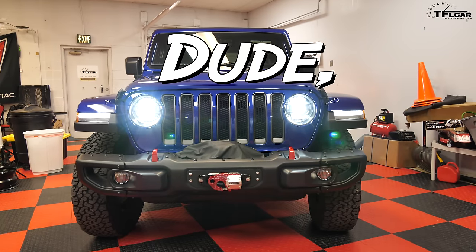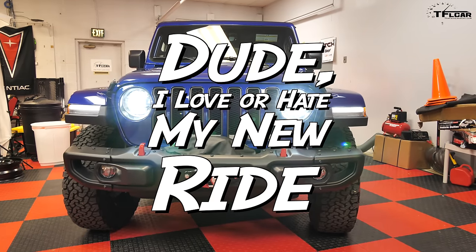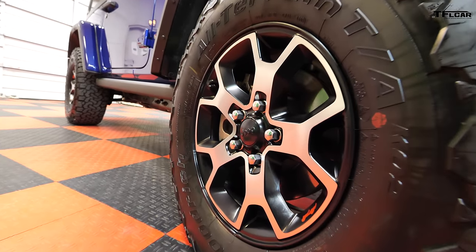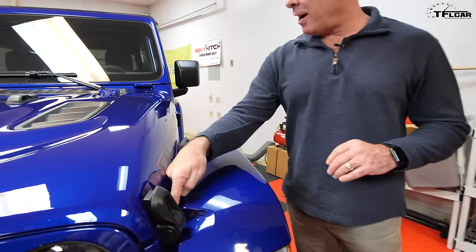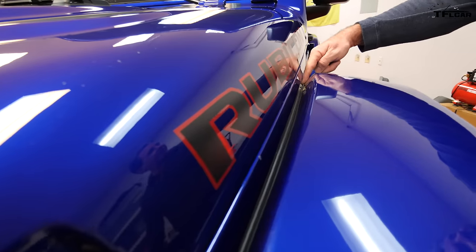Welcome to 'Dude, I Love or Hate My New Ride,' the original TFL video series aimed at helping you find and buy your new car. We'll be speaking with new car owners, discussing the buying process, and finding out if they love or hate their new car. Let's get started with one of our favorite cars: the brand new Jeep Wrangler JL.